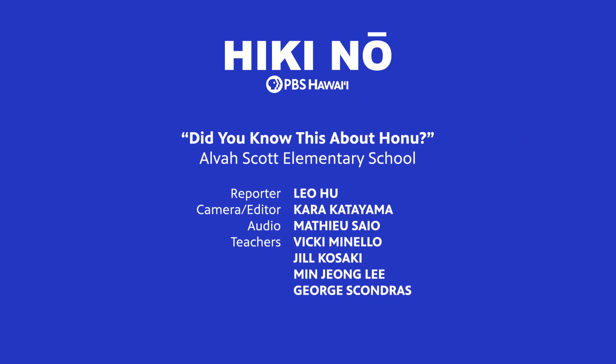This is Leo Hu from Alva Scott Elementary School for HIKI NŌ on PBS Hawaii.